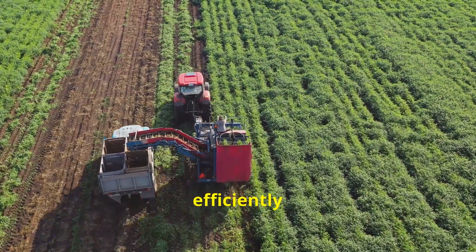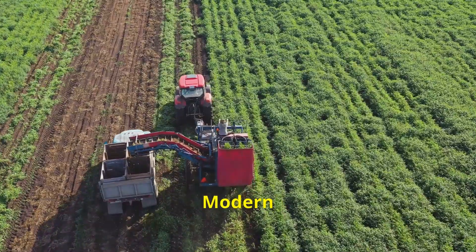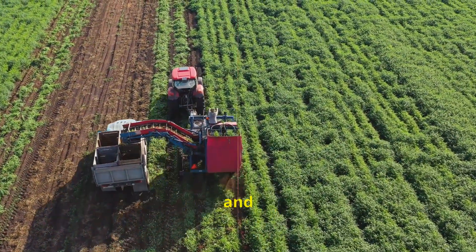The onion topper efficiently removes the onion tops, preparing them for storage or further processing. Modern machinery has revolutionized onion farming, making it more sustainable and productive.